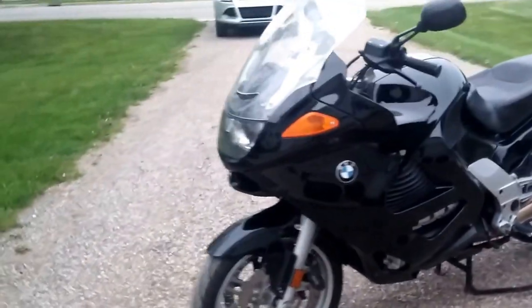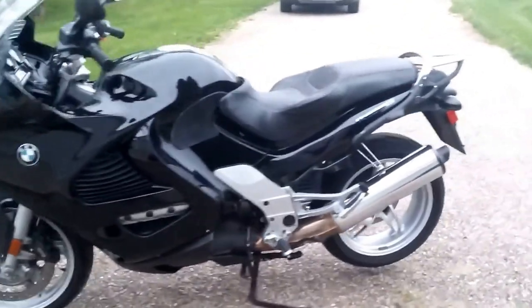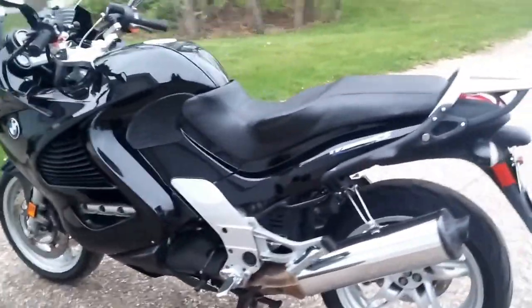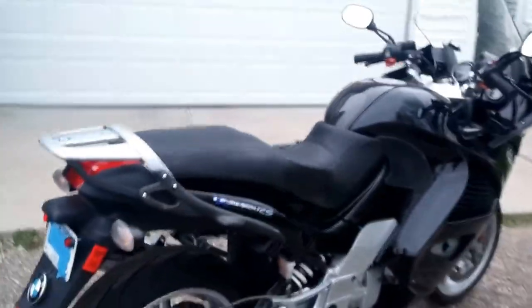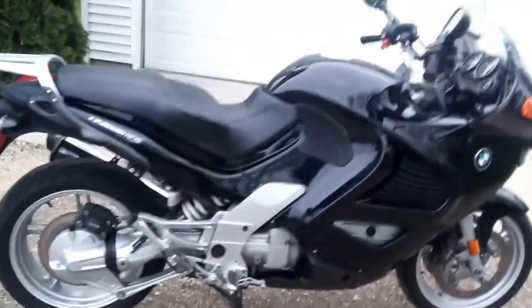BMW K1200RS, 2002, for sale. Great condition. Just gonna do a walk around and then we'll start it up and listen to it purr.